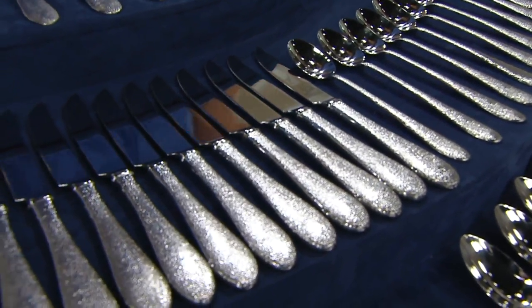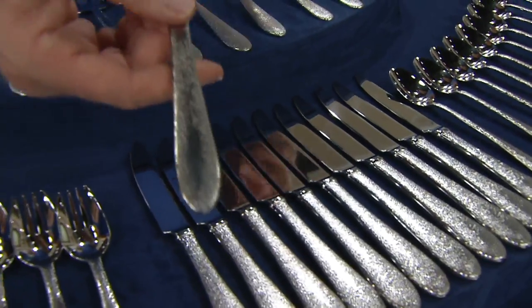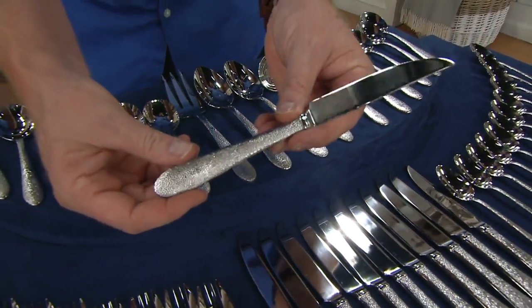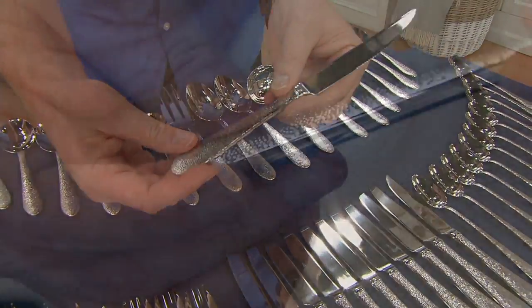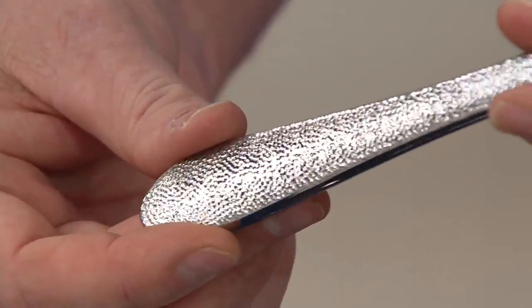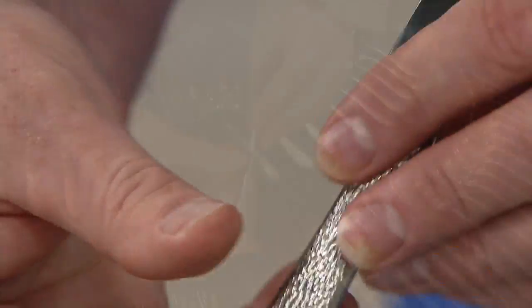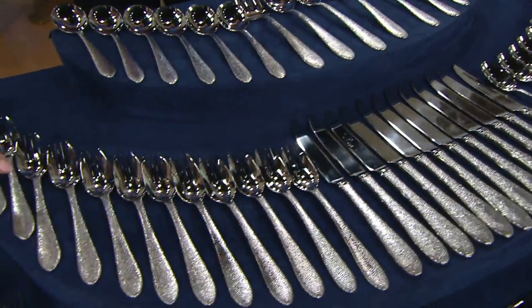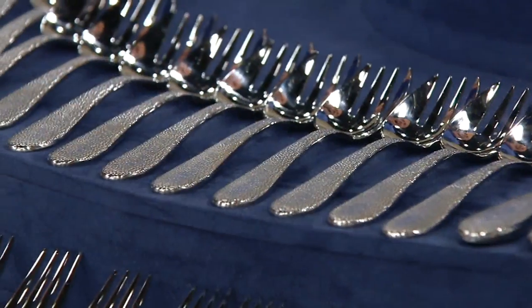Drumroll please — yes! You're getting 12 steak knives. In a high-end set like Lenox, this is extraordinary. Look at the finish — have you ever seen a finish that gorgeous? So 12 steak knives, and we're not done yet. You're also getting 12 sporks, the spoon-fork combination. You can scoop and stab — great for chili, cobblers, and chicken pot pie.